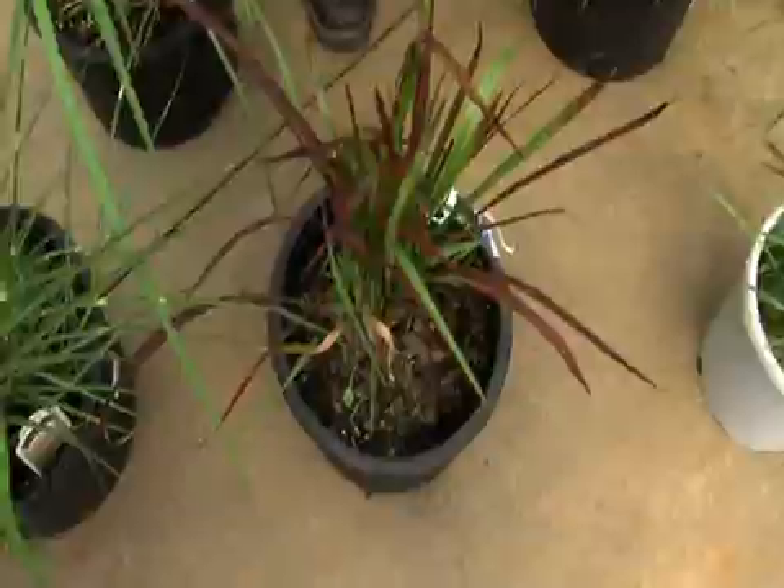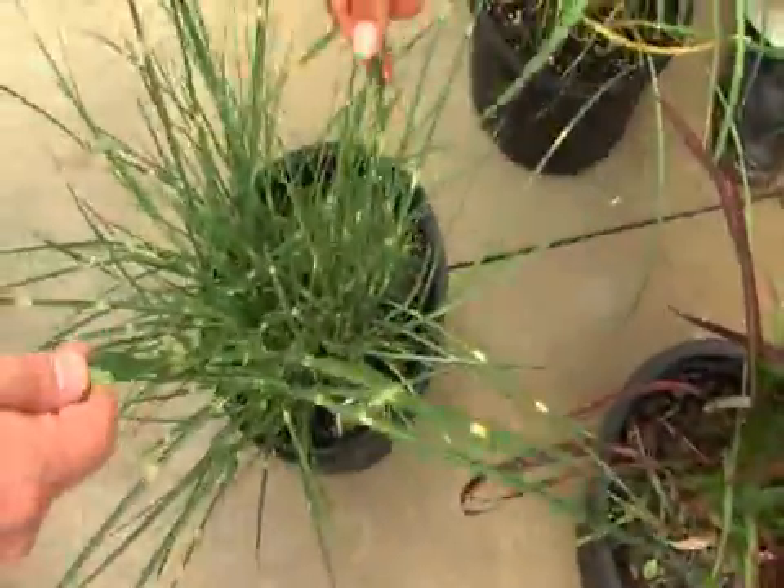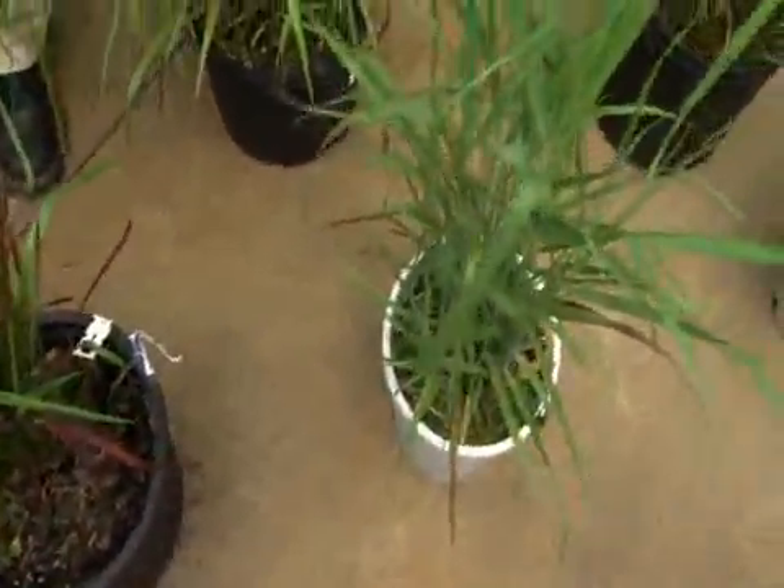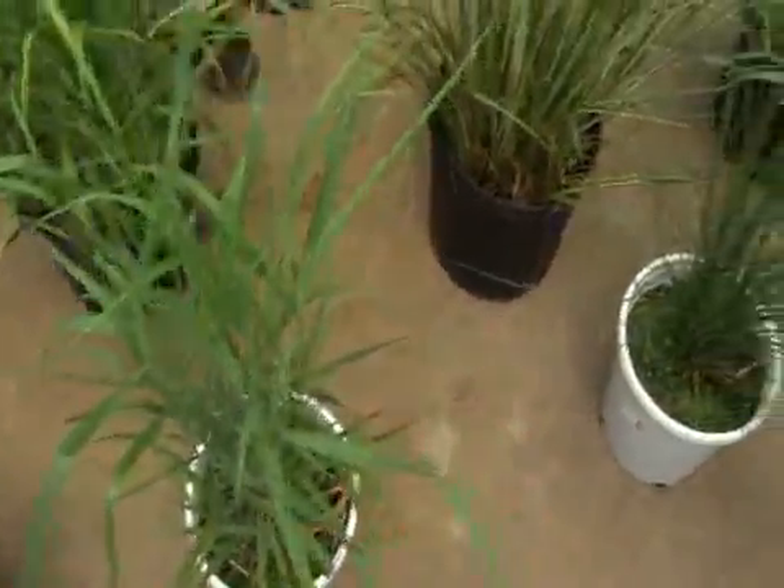And if you don't want them that tall, you've got your nice texture with a dwarf grass — very dwarf. You've got your blood grass over here. This gives you a lot of color, and you can see the color is extremely vibrant. And you can even go to the variegated.